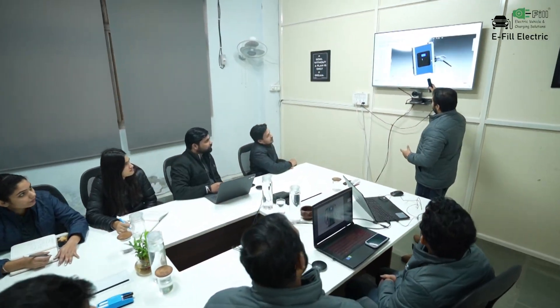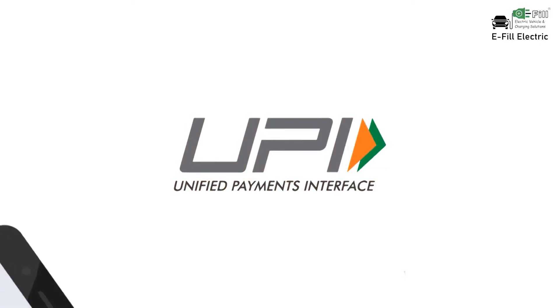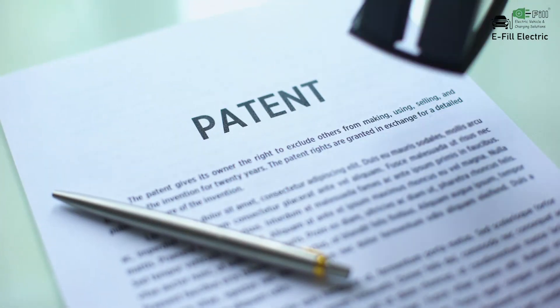Our team at E-FIL had been dedicatedly working on finding the solution for this painstaking issue, and after working almost two and a half years, we have come to the solution of UPI enabled charging, cracking this billion dollar problem statement. The patent for this has already been filed.